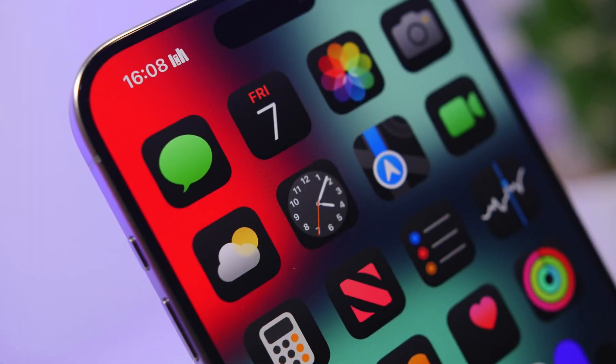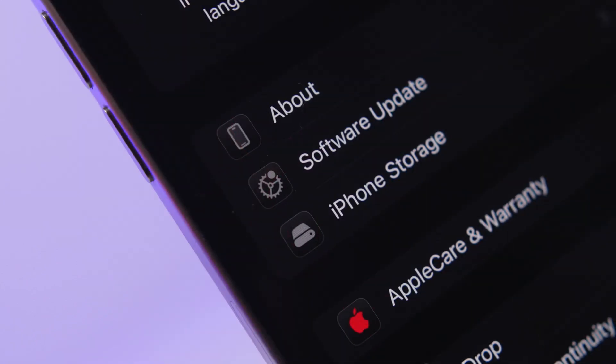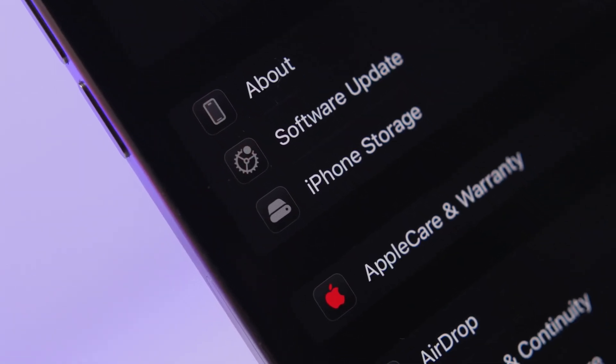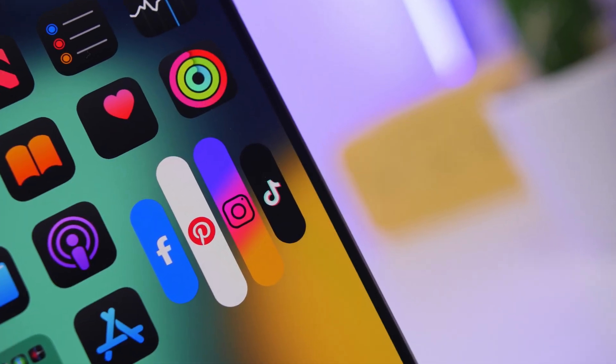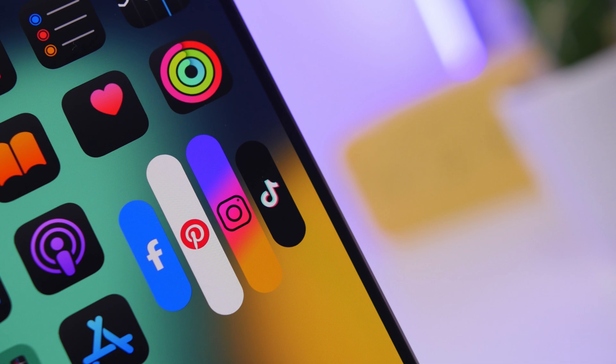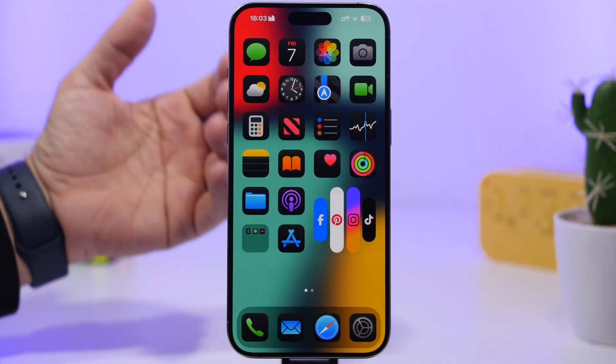Hey, what's going on everyone, this is Ariviews back with another video. Today we're talking about iOS 18.3.1. We're a bit over a week since the release of iOS 18.3 to the public and we already have an update pretty much ready to be released, and it most likely will be here in days.